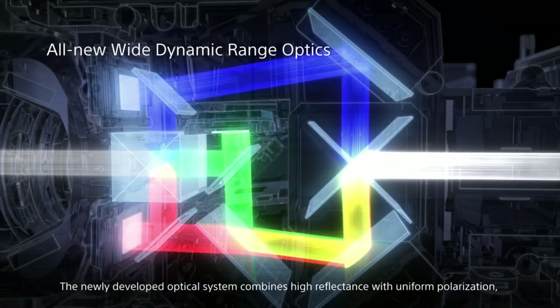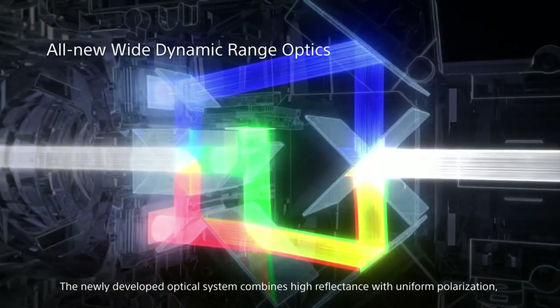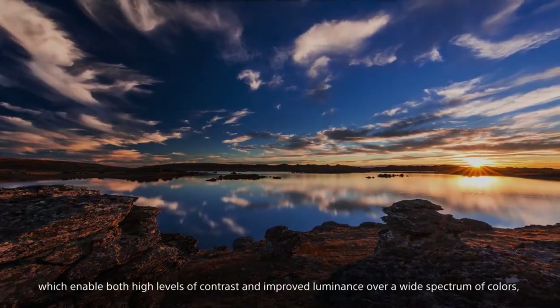In terms of sound, the VPL-XW7000ES has a built-in 3D surround sound system with two speakers and a subwoofer.